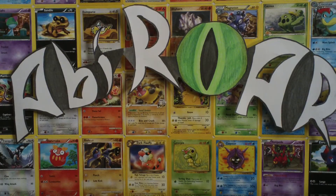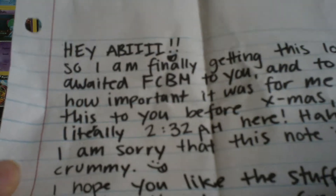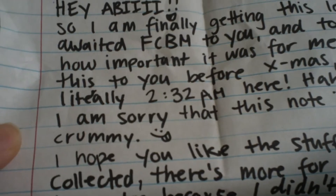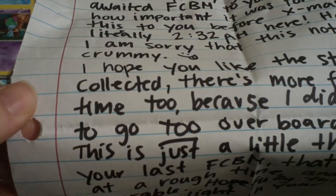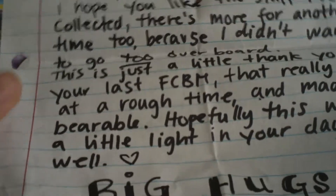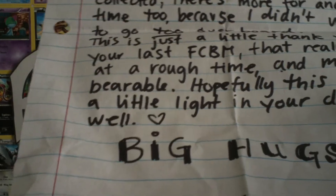There's so much stuff in here. The note is really long, but I'll read it to you guys. It says: 'Hey Abby, so I'm finally getting this long-awaited FCVM to you, and to prove how important it was for me to get this to you before Christmas, it's literally 2:32am here. I am sorry that this note is pretty crummy — I hope you like the stuff I've collected. There's more for another time too because I didn't want to go too overboard. This is just a little thank you for the last FCVM that really came at a rough time — made it bearable. Hopefully this will shine a little light in your day as well. Big hugs. Pokemon Excavation.'